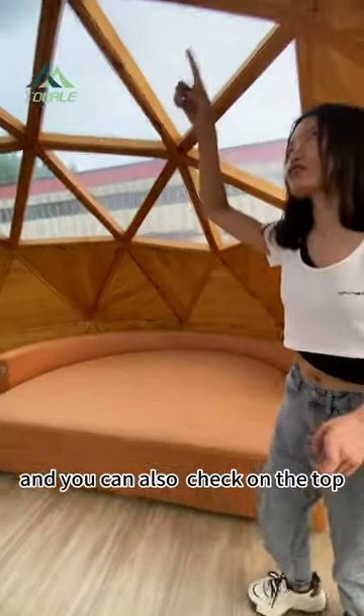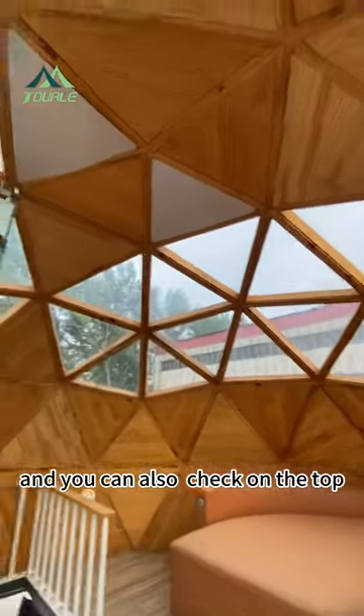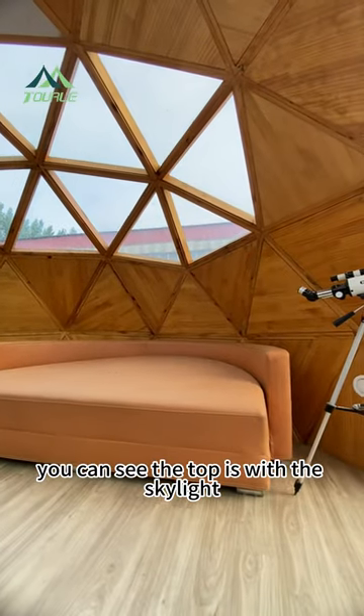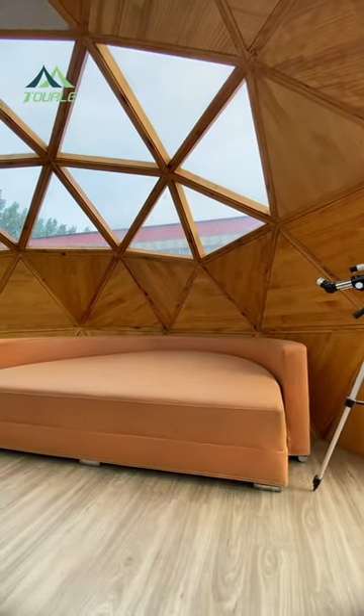You can also check the top when you stay here — you can see that the top features a skylight.